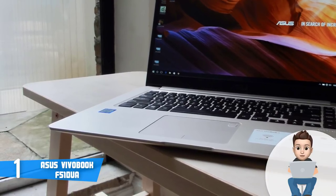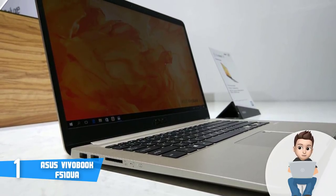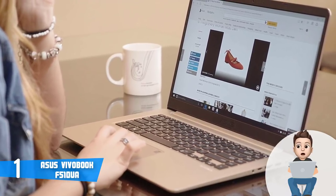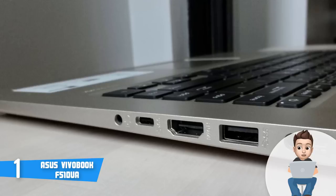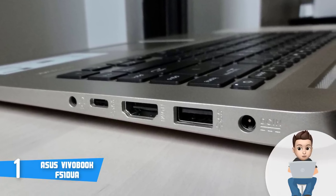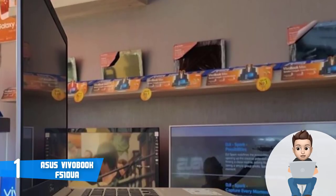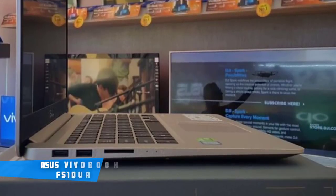The F510UA has an Intel Core i5-8250U processor, 8 gigabytes of RAM, and a 1 terabyte HDD, making it quick and responsive for various purposes. It also has a 15.6-inch anti-glare IPS display with a resolution of 1920 by 1080 pixels, featuring a nano-edge display with an 80% screen-to-body ratio for an excellent view. The battery life can handle up to five hours of usage, sufficient for college work, and you can always use the charger for more. Overall, I strongly recommend the ASUS VivoBook F510UA because it is affordable but performs at a premium level.